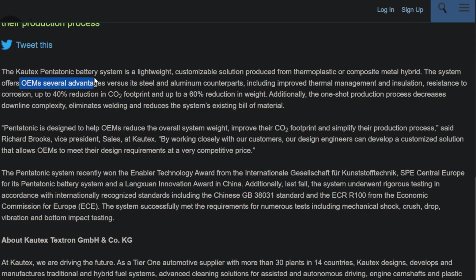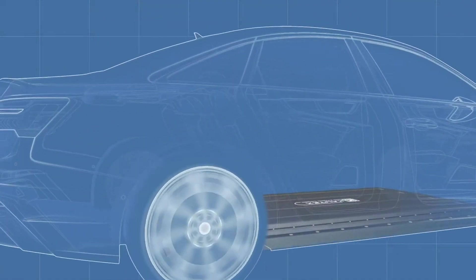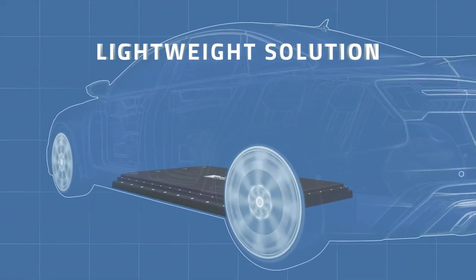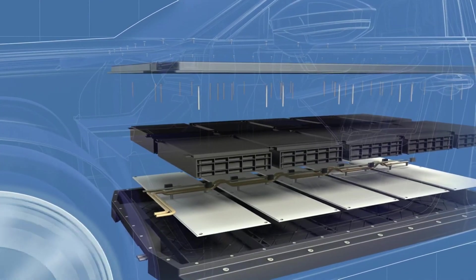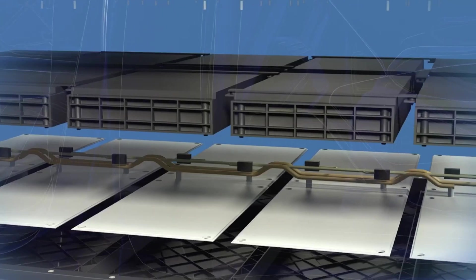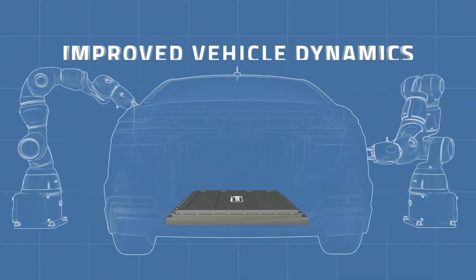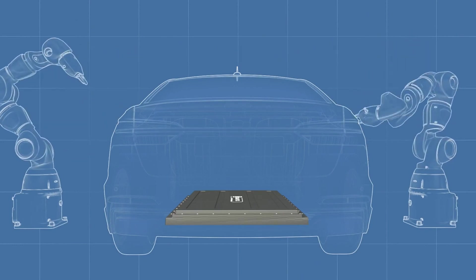This Caltech system offers advantages versus its steel and aluminum counterparts, including improved thermal management and insulation, resistance to corrosion, up to 40% reduction in CO2 footprint, and most importantly, a 60% reduction in weight. Additionally, the one-shot production process decreases downline complexity, eliminates welding, and reduces the system's existing bill of materials.